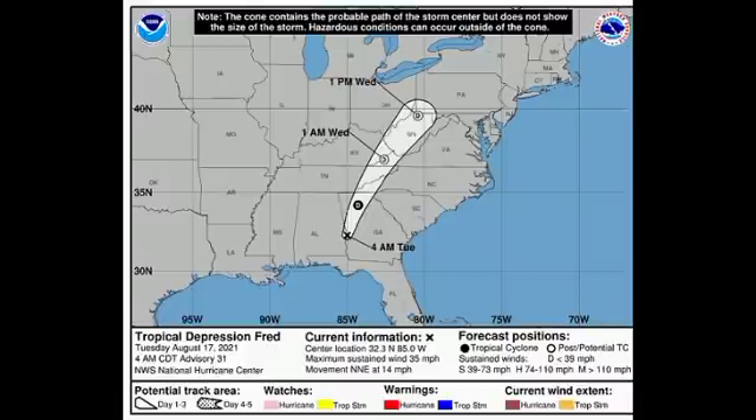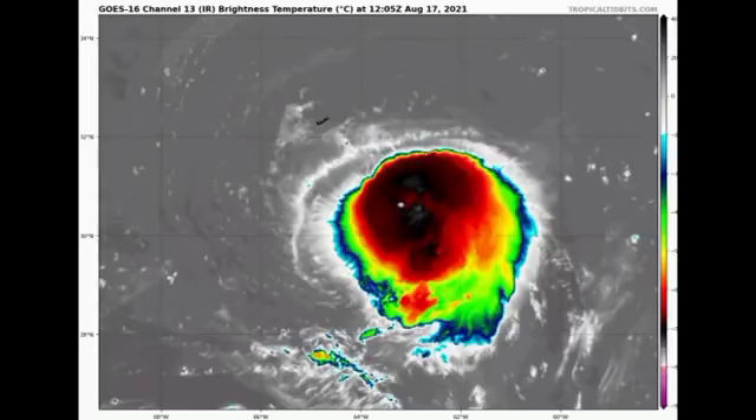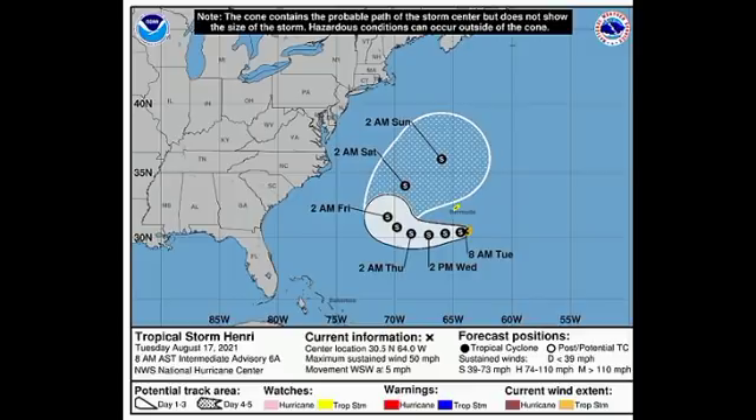Looking at the satellite imagery of Henri, we're seeing that it is a very compact tropical storm located to the south-southeast of Bermuda. Currently it has sustained winds of 50 miles per hour and it is accelerating to the southwest at five miles per hour, so we're expecting that general westward track during the next couple of days.